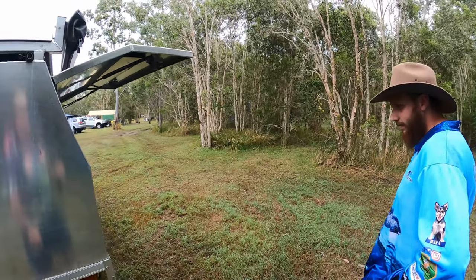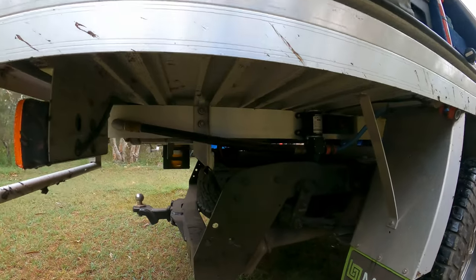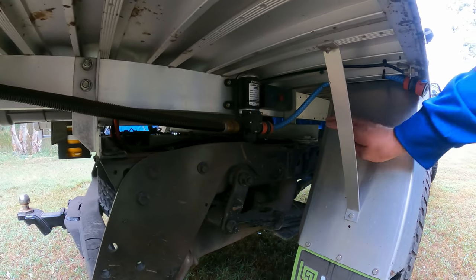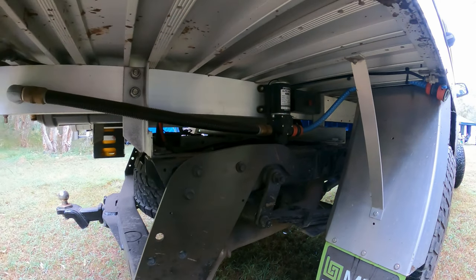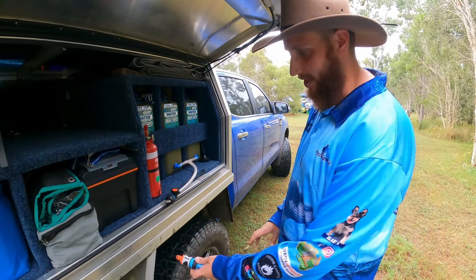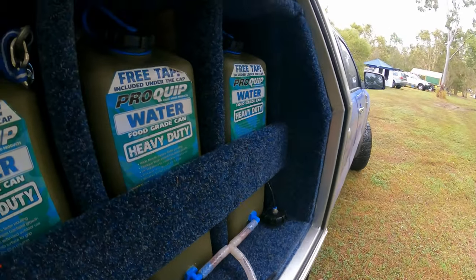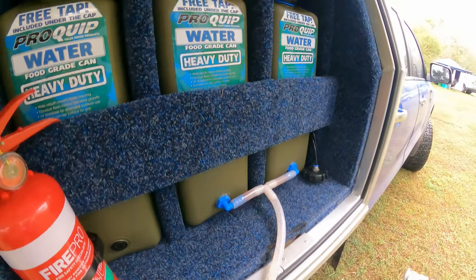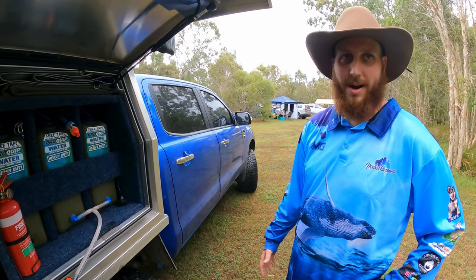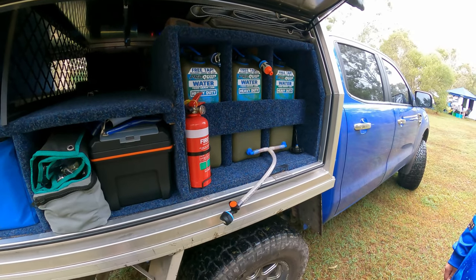On the other side of the vehicle there's a water pump sitting underneath, with an on/off switch beside it. You just connect your water and away you go. Rather than keeping it permanently connected, Jack connects the hose as needed. There are three jerry cans: two are always hooked up and one kept as a spare emergency water supply. There's also a fire extinguisher mounted here — an important safety item.